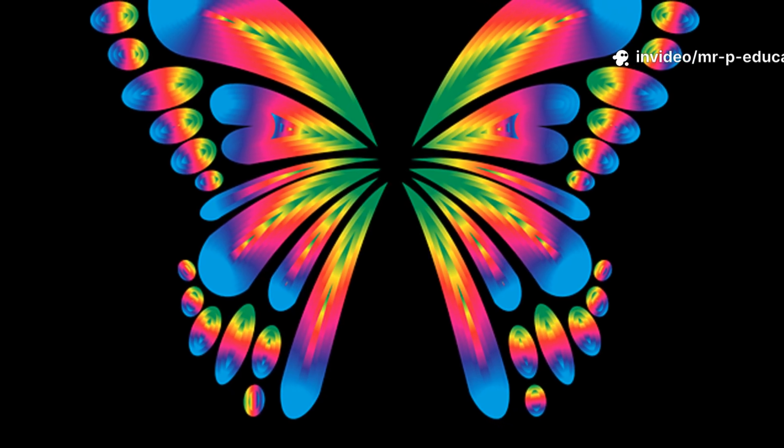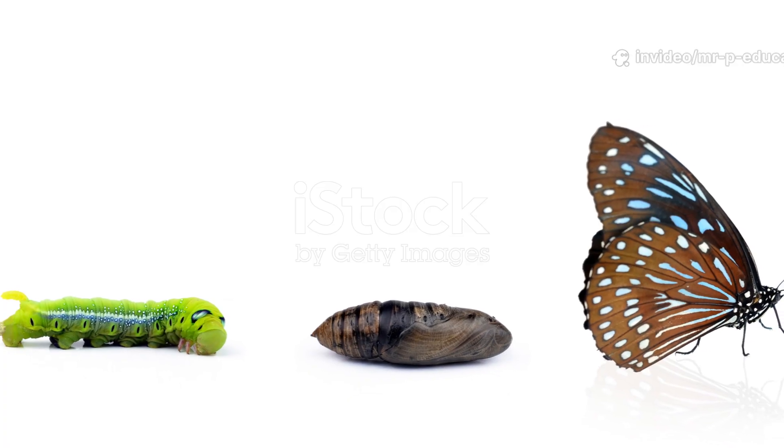Welcome to Mr. P Education Academy. Today we're exploring the amazing life cycle of a butterfly.